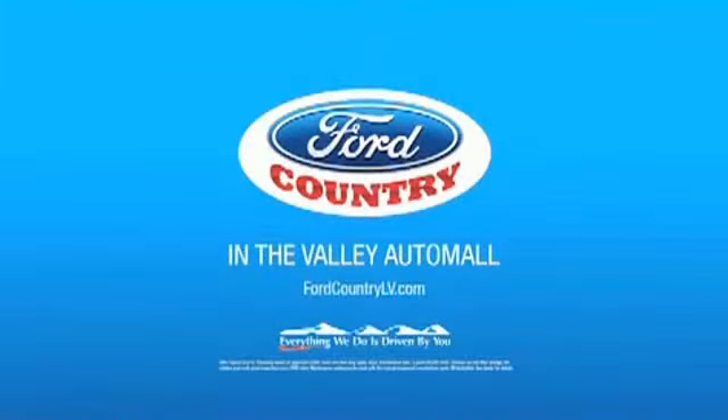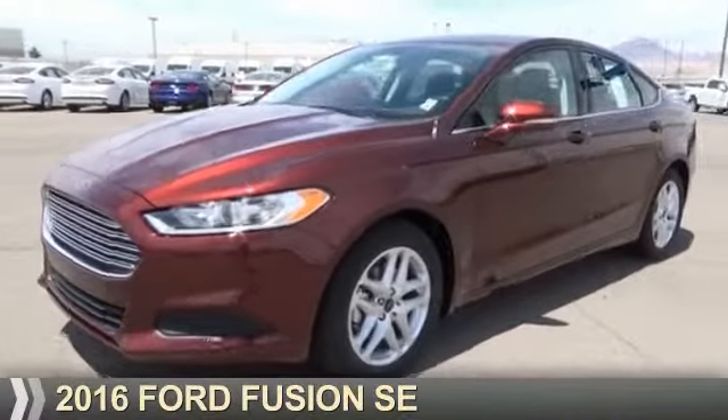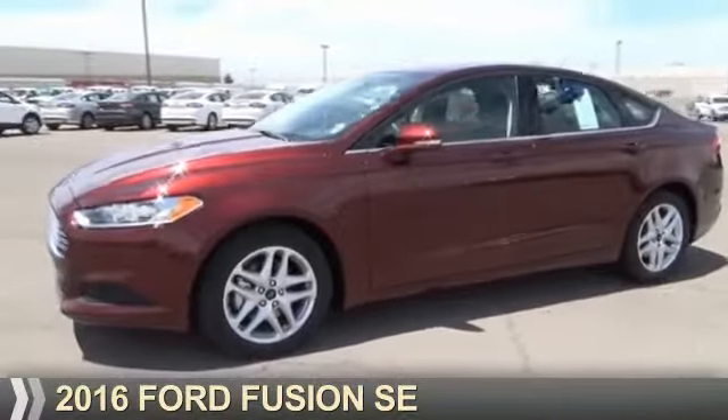Visit Ford Country in the Valley Auto Mall today, presenting the 2016 Ford Fusion.